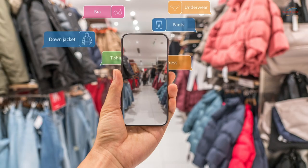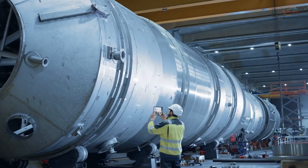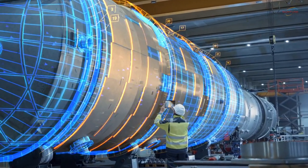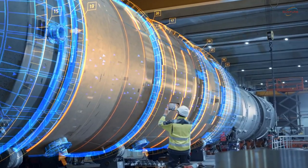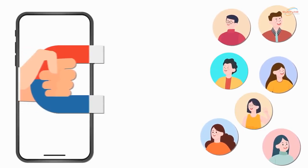Another emerging trend is the use of augmented reality in outdoor digital signs. AR technology allows businesses to overlay digital content onto the real world, creating interactive and immersive experiences for customers. This trend has great potential for driving customer engagement and providing unique brand experiences that leave a lasting impression.